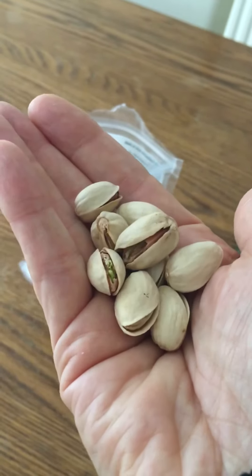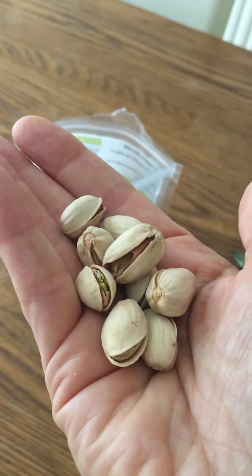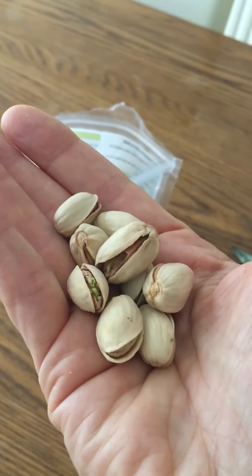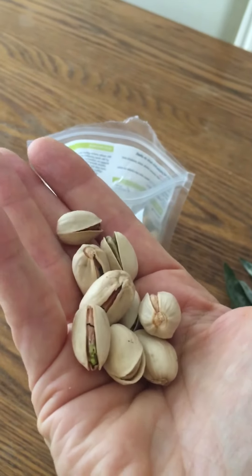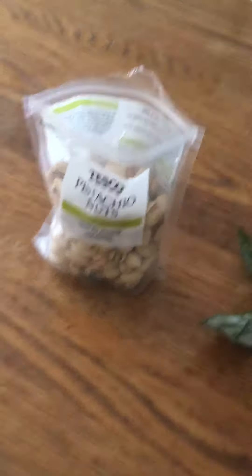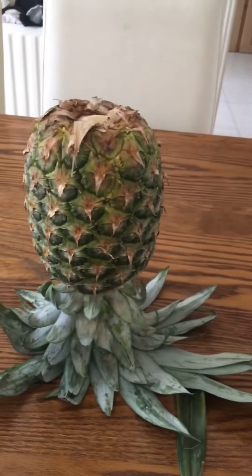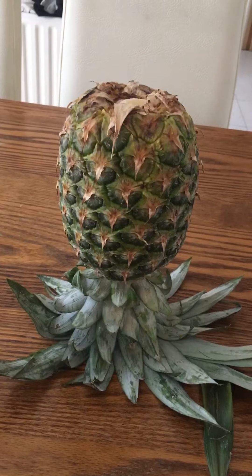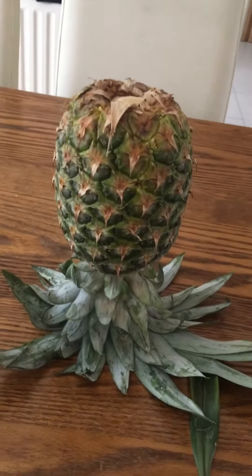If you take a handful of those with the nutmeg drink I told you about before in the milk, my god, you're gonna sleep like a baby. So pistachio nuts — a fistful every night — and store your pineapple upside down to get a nice juicy pineapple all the way through. See you later, bye!